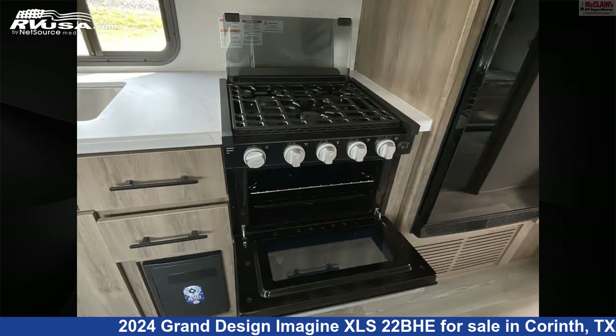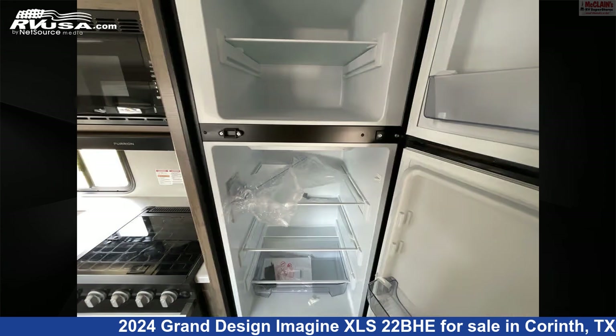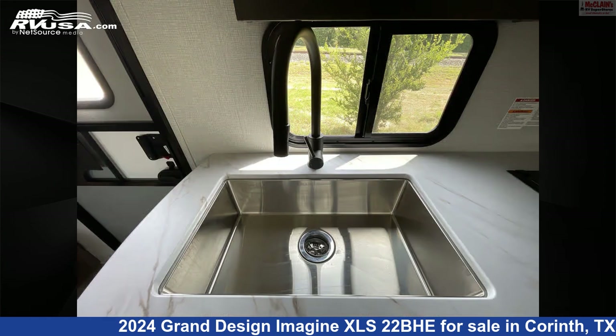Additional features include a refrigerator, TV, microwave, and 43 gallons fresh water capacity. The unloaded weight of this 2024 Grand Design Imagine XLS 22BHE is 5,589 pounds.